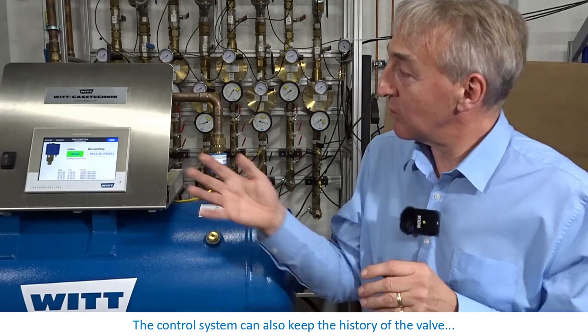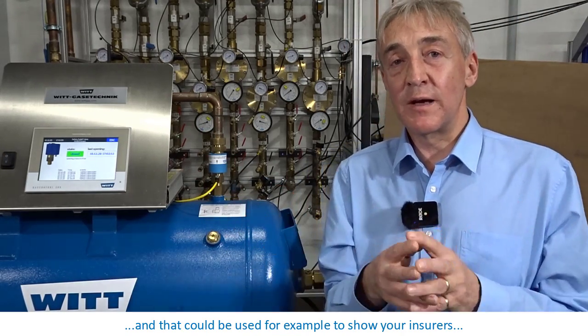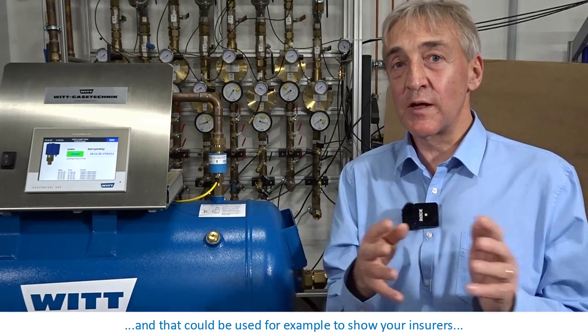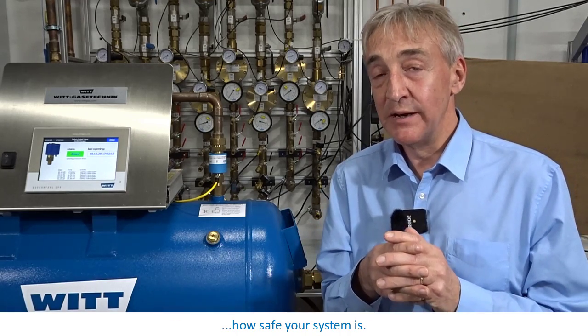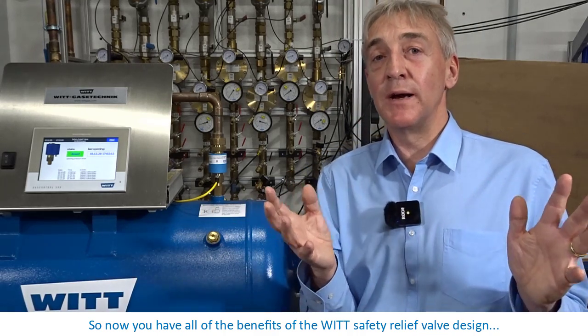The control system can also keep the history of the valve, and that could be used, for example, to show your insurers how safe your system is. So now you have all of the benefits of the VIT safety relief valve design, plus it has now learned to talk. Thank you.